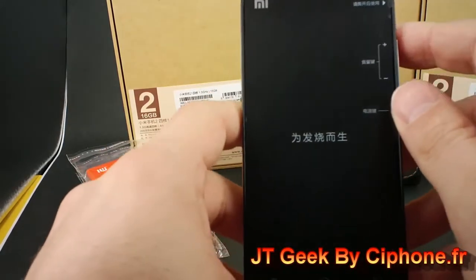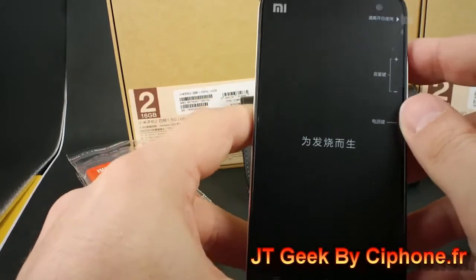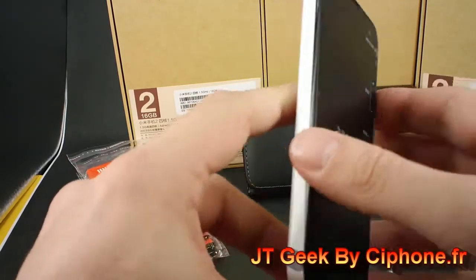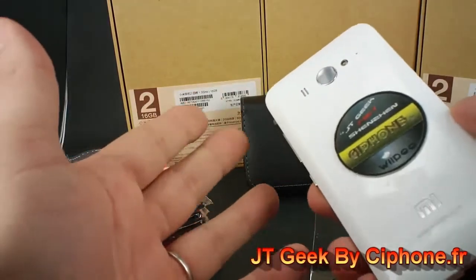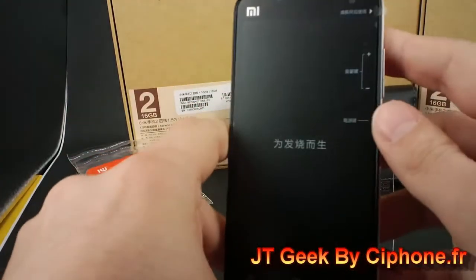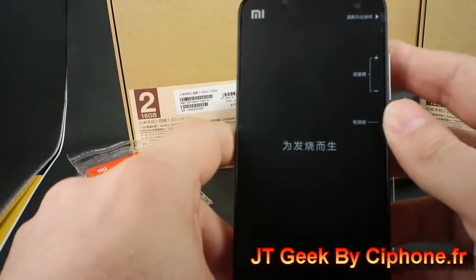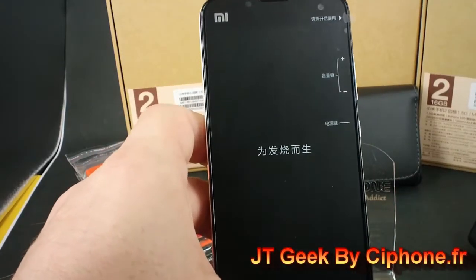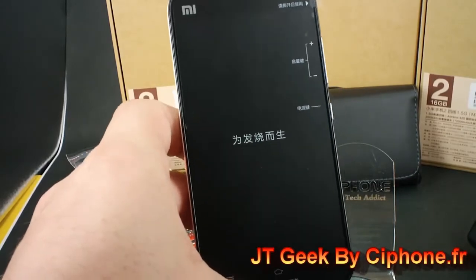Many people say the Google Nexus is cheaper — yes, but the Google is made by LG. The Google has a less attractive design. This one is more beautiful. And the Google Nexus, you can't buy it in Europe or China — it's all out of stock. This one, we have stock, we have many, many in stock, so you can go ahead and buy.